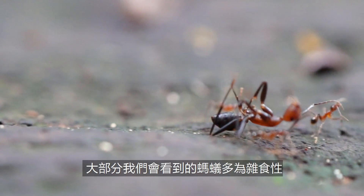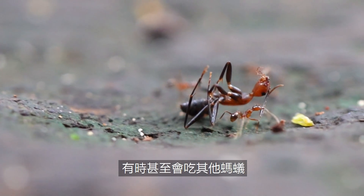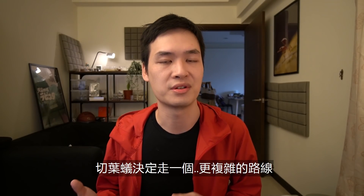So most of the ants we see are omnivores. They'll eat a lot of different things, and sometimes even other ants. However, leaf-cutter ants have decided to go for a much more complicated route to solve their food problem: agriculture.